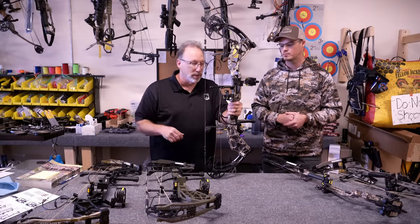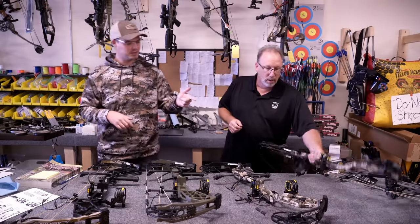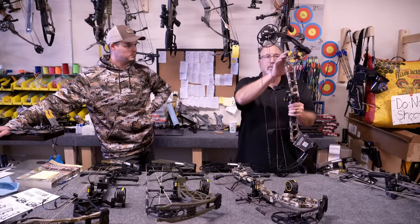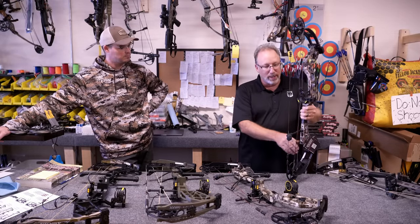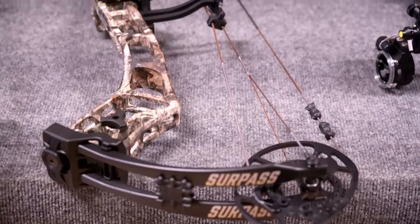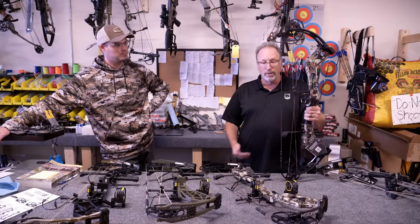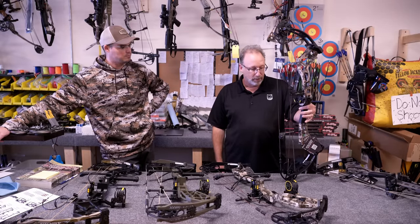Next is the Surpass — actually a 6¼-inch brace, 333 IBO. Flipping sides here. The Surpass gets you up into our higher grade. If you take time to look at the riser, it's finished a little better. It's a great bow with a 6½-inch brace height shooting 340 feet per second — super fast, as fast as any bow on the market. And the price on retail is below $800, but it will perform as good as any speed bow on the market.